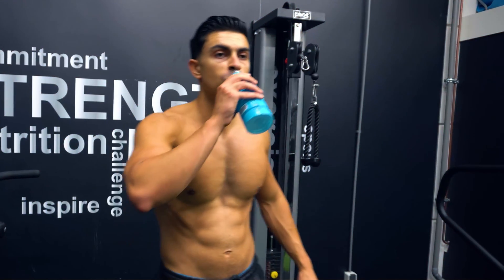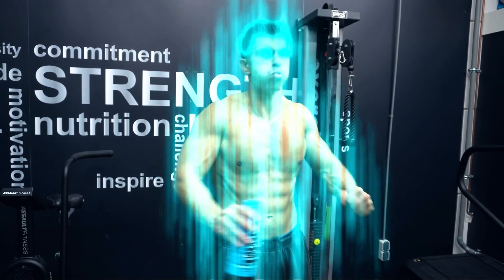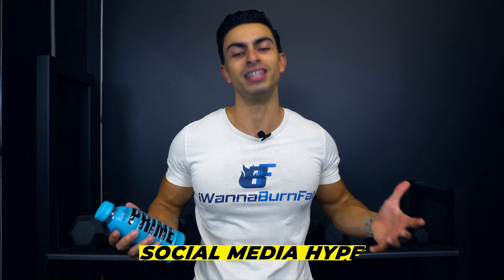Prime hydration drink — promoted as the best way to hydrate for performance. But looking at the ingredients, it's another social media hype.